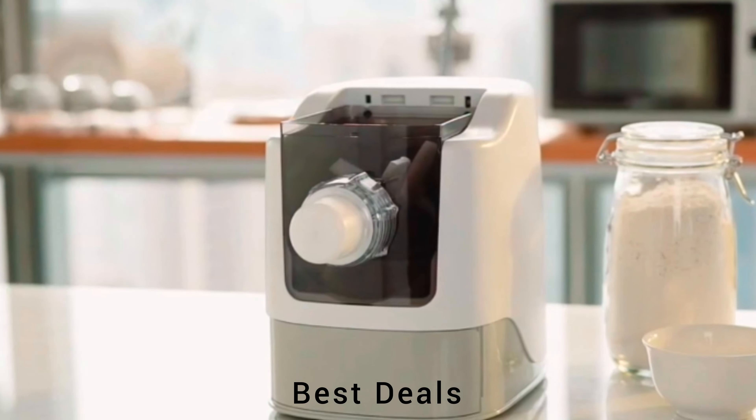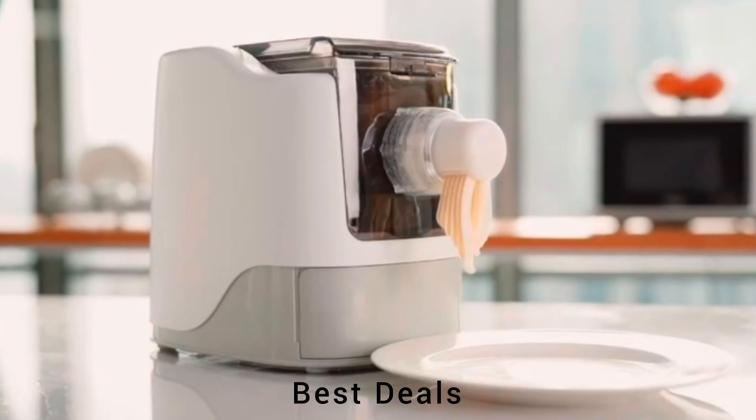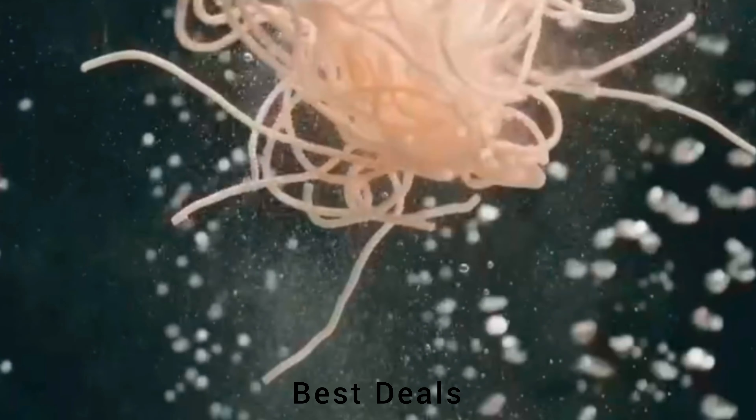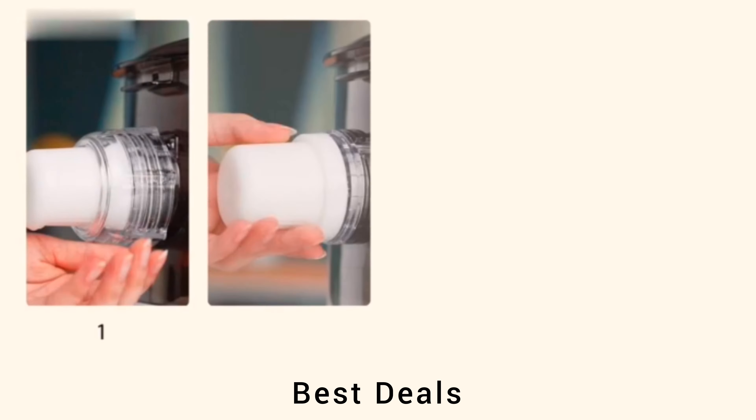9. Pasta maker. Thirteen variety of knife-mold combinations can be used to make wide noodles, narrow noodles, hollow noodles, and dragon beard noodles. Product link is given in the ninth link.